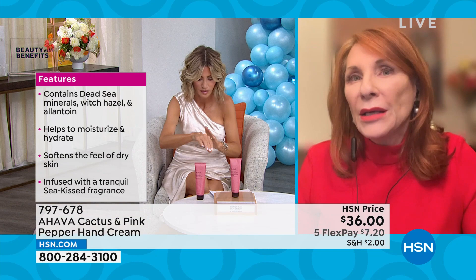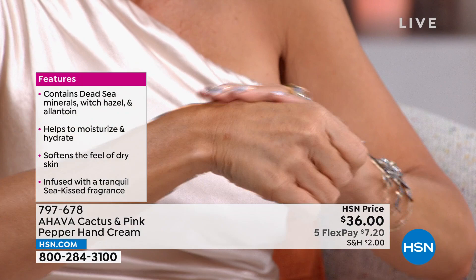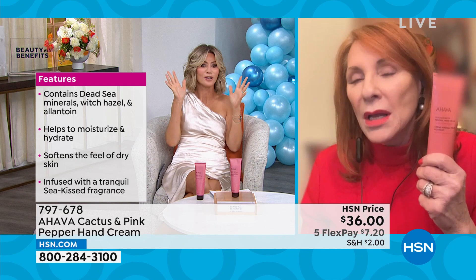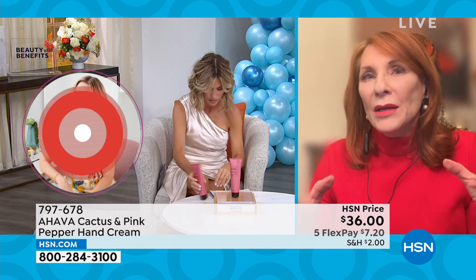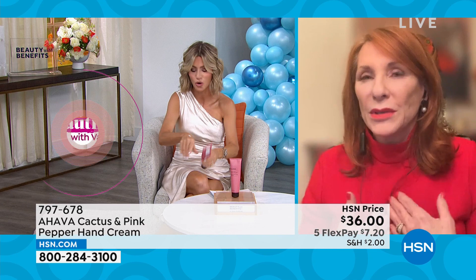Beth Ann Catalano is joining us, looking beautiful and ravishing in red. Ahava is the Dead Sea skincare brand, and we are the real deal. We manufacture on the shores of the Dead Sea. We take the waters of the Dead Sea, which are chock-full of minerals. What minerals do is help the skin retain hydration but also help the skin radiate. Now, Cactus and Pink Pepper happens to be — well, Mineral Hand Cream is our number one SKU. And as you pointed out, this is the value size, the 5.1 ounce.